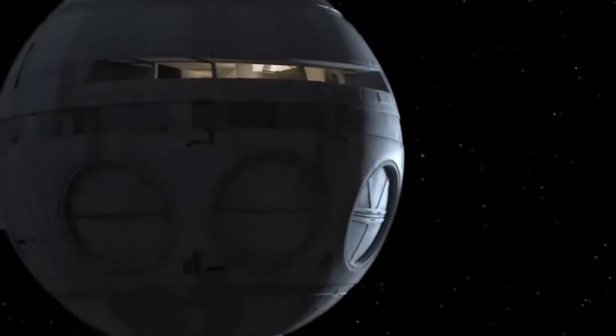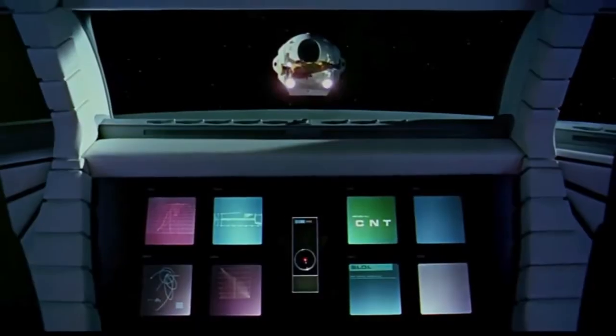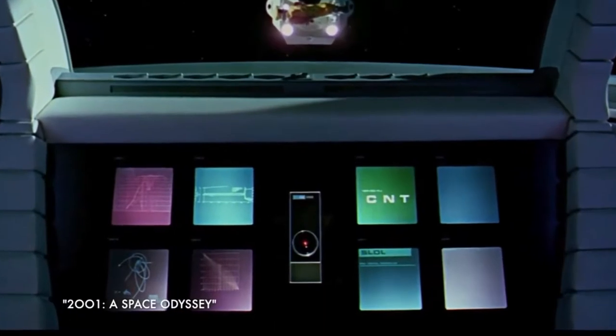50 years ago, 2001: A Space Odyssey introduced us to amazing sci-fi technology, including an enigmatic computer named HAL. Master Replicas Group is going to show you how you can own one in your own home.